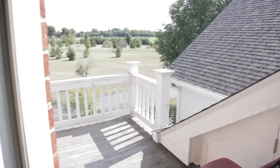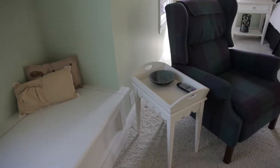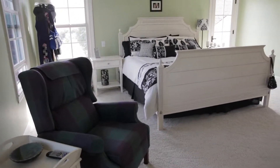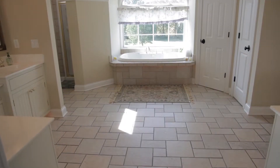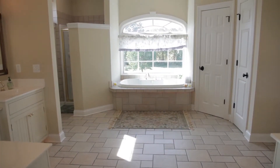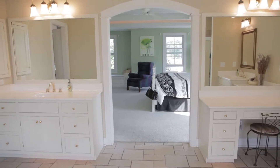The master suite offers breathtaking views of the grounds via large windows and a private balcony. No detail is missed in this space with coffered ceilings, elegant moldings and a window seat. The spacious master bath and large closet make for pleasant mornings, featuring dual vanity, large garden tub, separate shower and dressing area.